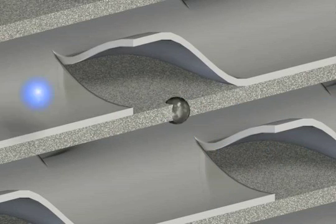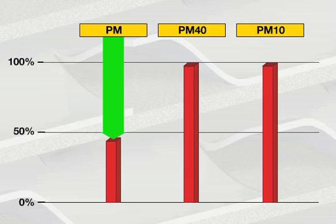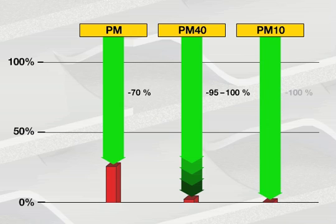Filtration reaches up to 70% for the entire particle mass, and even up to 100% for masses under 40 nanometers. The much discussed PM10 particulate matter emission is around zero for vehicles equipped with a PM-CAT.